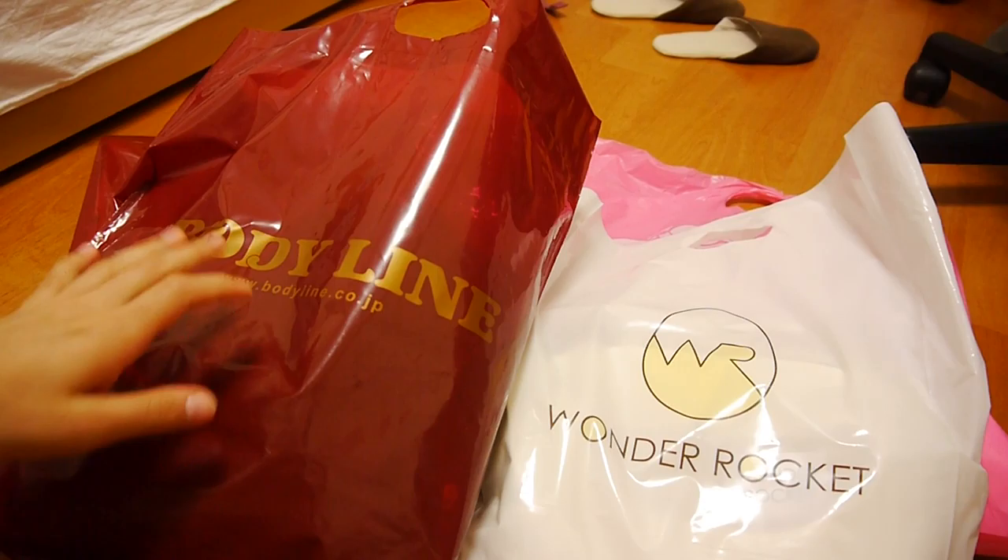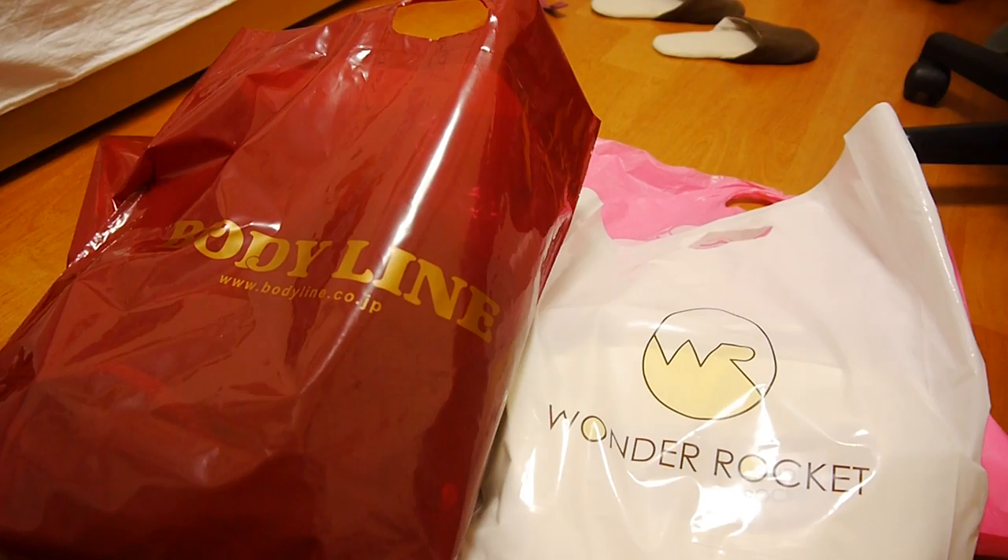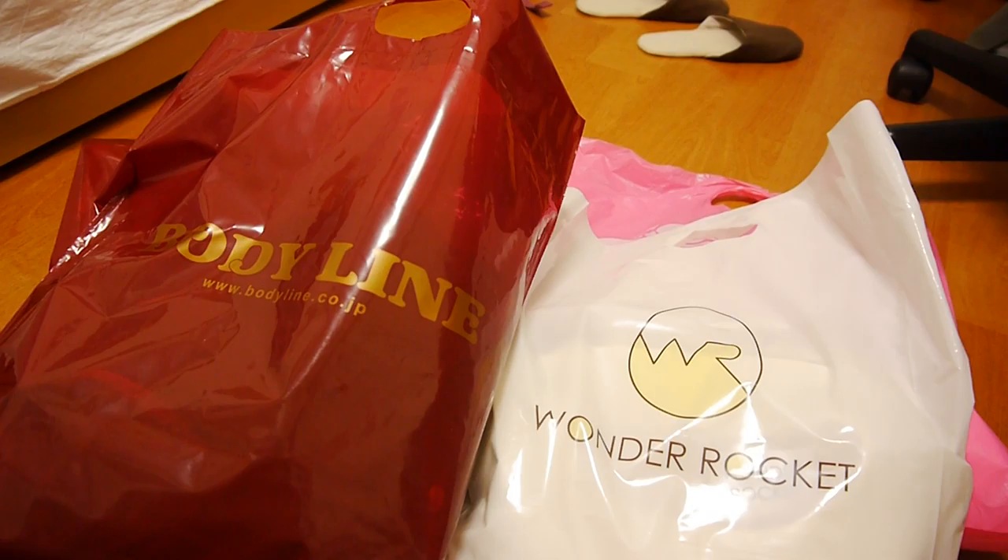Hi! Nani here. I was at Harajuku today and shopped at the famous Takeshita Dori, the famous shopping street where there's lots of different smaller shops and also a few of the bigger chain stores like Lisa Bodyline or Closet Child. I bought a few things and I thought I'd show them today.